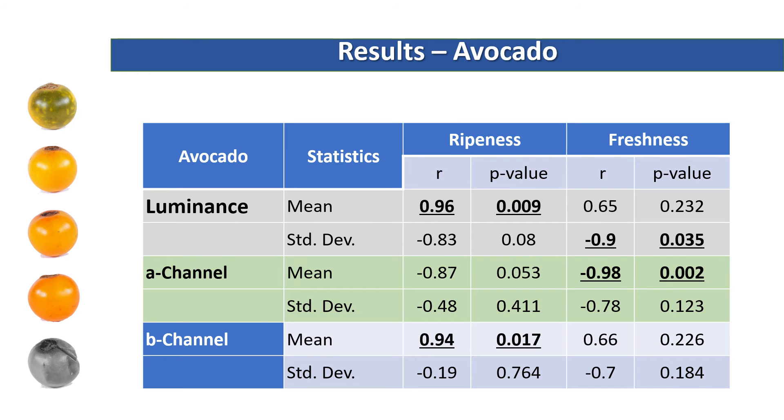This table shows the global statistics of the stimuli images in CIELAB color space. Results reveal that freshness perception was highly correlated with the luminance variance and the mean of the A channel. On the other hand, ripeness perception was highly correlated with the mean of the luminance and the mean of the B channel.